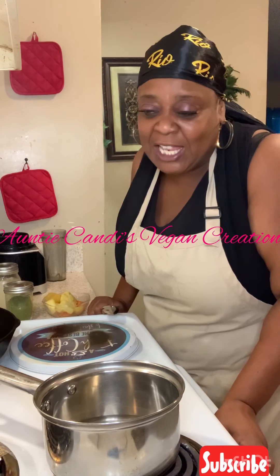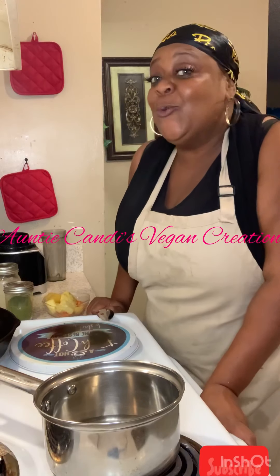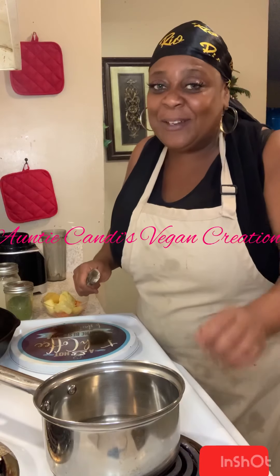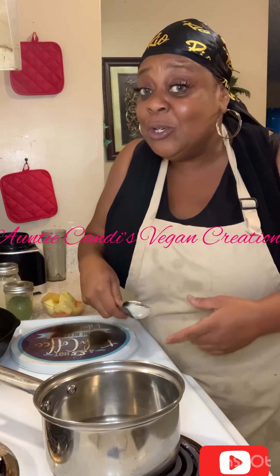Hey you guys, thank you for joining Auntie Candy's Vegan 30 Day Weight Loss Challenge. Today we're on day 5 and day 6. So day 5 and 6, we're going to be breaking our fast. We're only going to be eating fresh fruits for day 5 — nothing but fresh fruits — because we're introducing ourselves to a new variety.